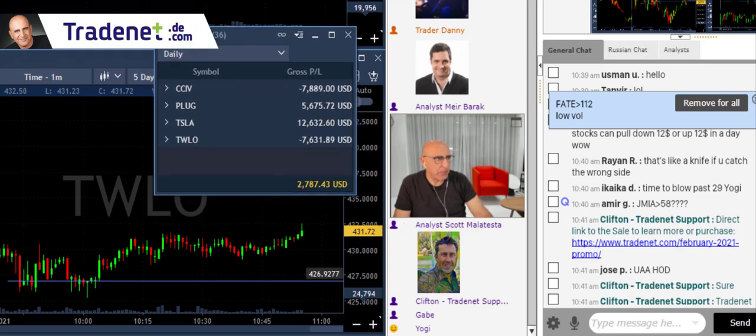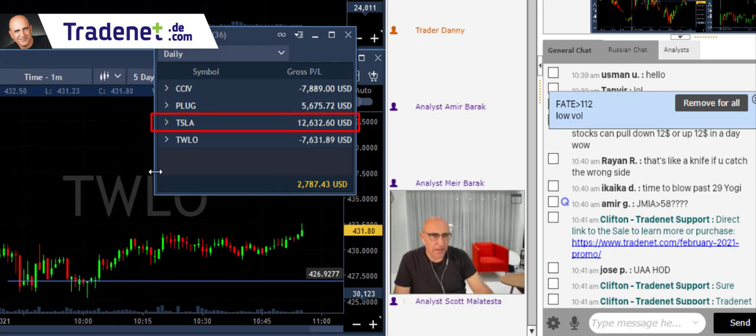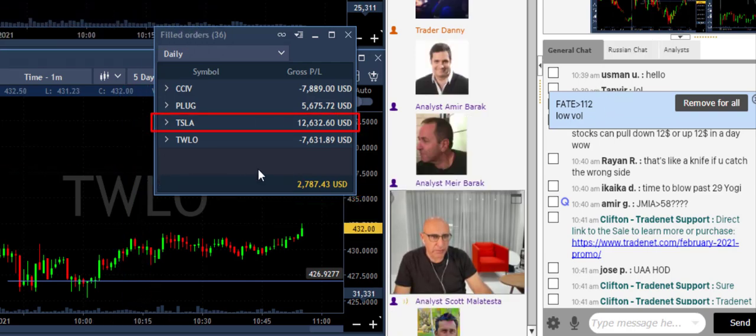I'm going to finish my day here in green, mainly thanks to Tesla as you can see here. I had my share of winners and my share of losers — actually two winners and two losers.